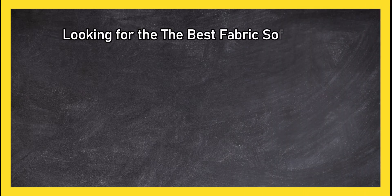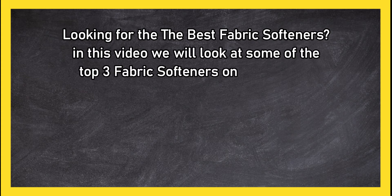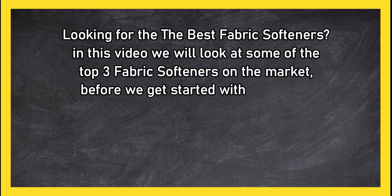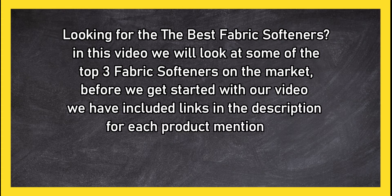Looking for the best fabric softeners? In this video, we will look at some of the top three fabric softeners on the market. Before we get started, we have included links in the description for each product mentioned, so make sure you check out to see which is in your budget range.